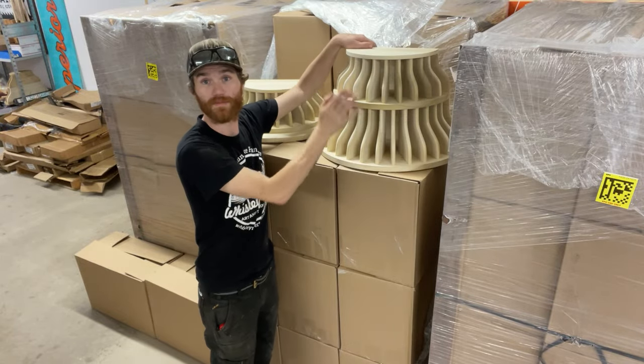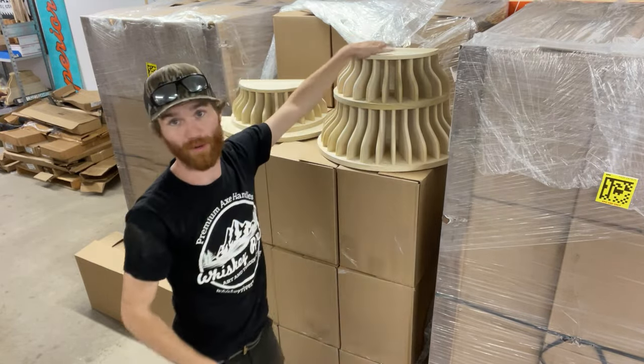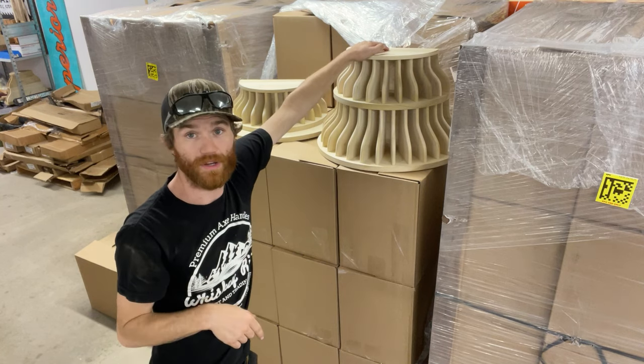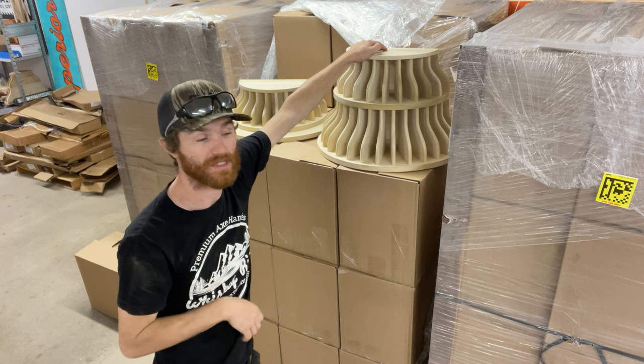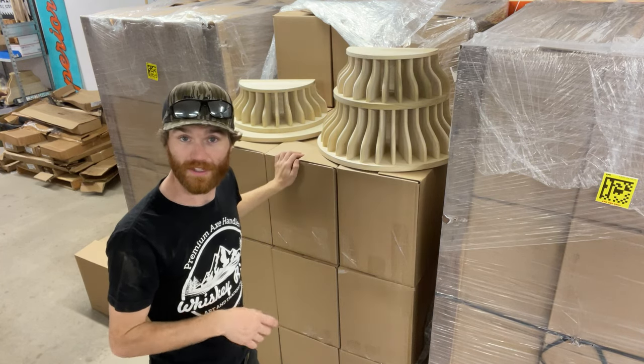Look what came in — Axe Bells! This is the pre-order project that we did. We launched a few months ago and they're finally here and ready to get boxed up and shipped. So all these boxes all have Axe Bells in them.